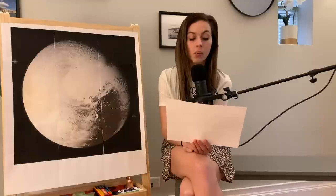Number six — what is larger, Pluto or Earth's moon? Earth's moon is actually larger than Pluto. Number seven — in what year was Pluto demoted to a dwarf planet? It wasn't 2010, it was before that. It wasn't 2000, it was after that. Yes — it was demoted in 2006 to a dwarf planet.